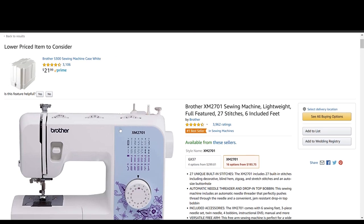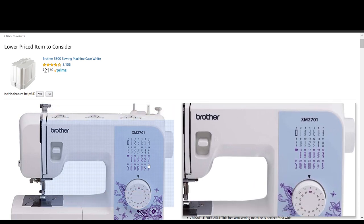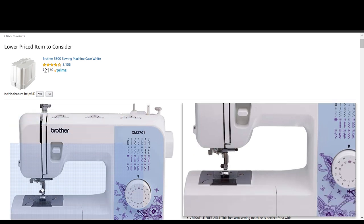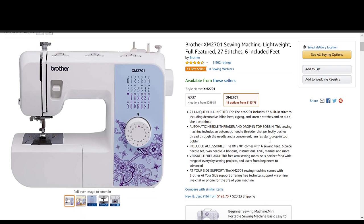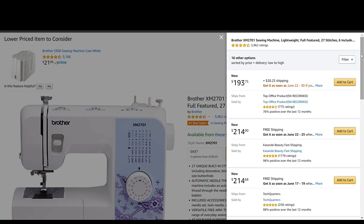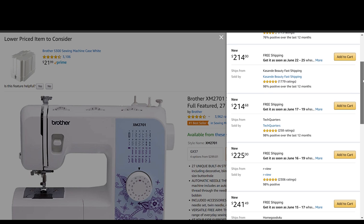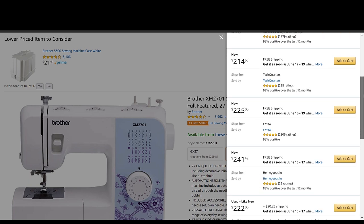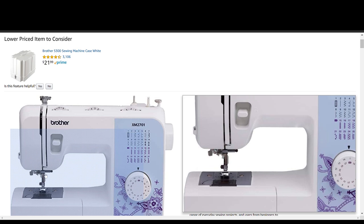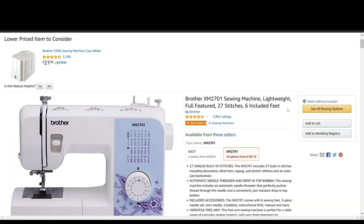We've got a Brother XM2701 — that's definitely a good brand. Based on the initial pictures, it can do all the stitches we wanted. We've got stitch width, stitch length, and stitch tension. This is a pretty good solid go-to sewing machine. The price isn't advertised upfront, so going to 'see all buying options' — it's probably being price gouged. $200? Okay, that's fine, that's not terrible. It's a more spendy machine at $214, deliverable June 22nd to 27th. The huge pro is you're probably not gonna outgrow it — throw a denim needle in there and this thing will handle jeans just fine. For $200, that's a pretty good investment.